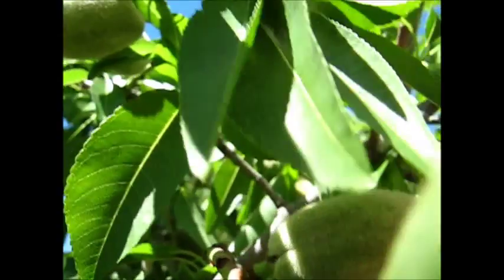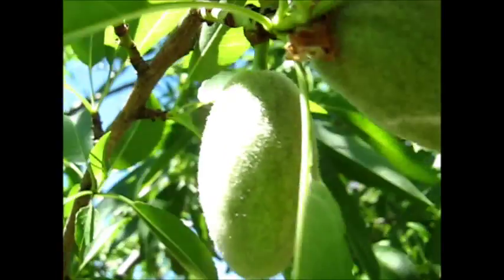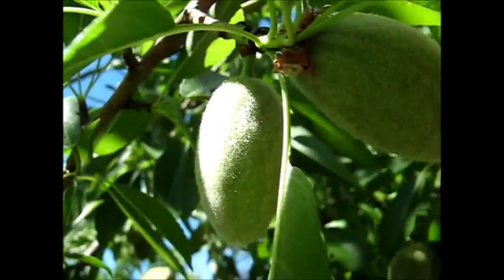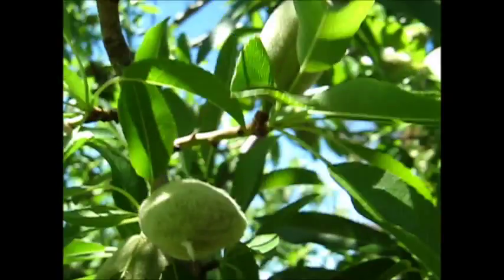The cockatoos haven't started eating these, so those birds are connoisseurs — they have good taste. So if they haven't started eating them, maybe I should wait a little while longer. Maybe I should wait a few days more or something.